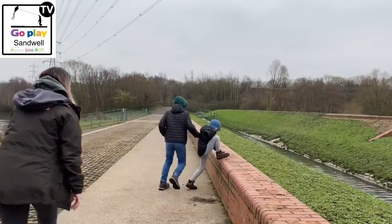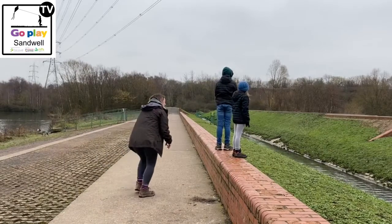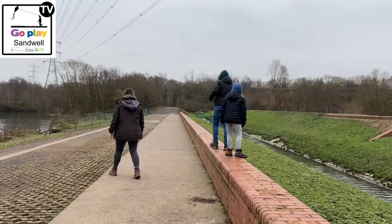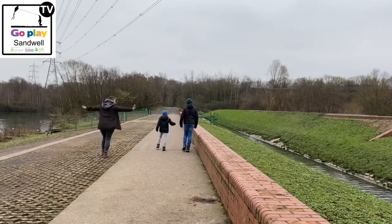Fox is coming! Okay, fox is going! Bird's coming!